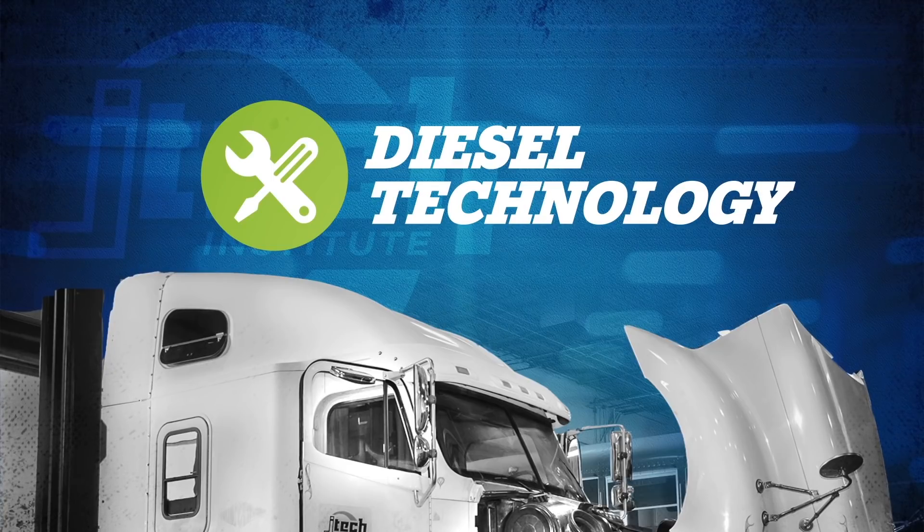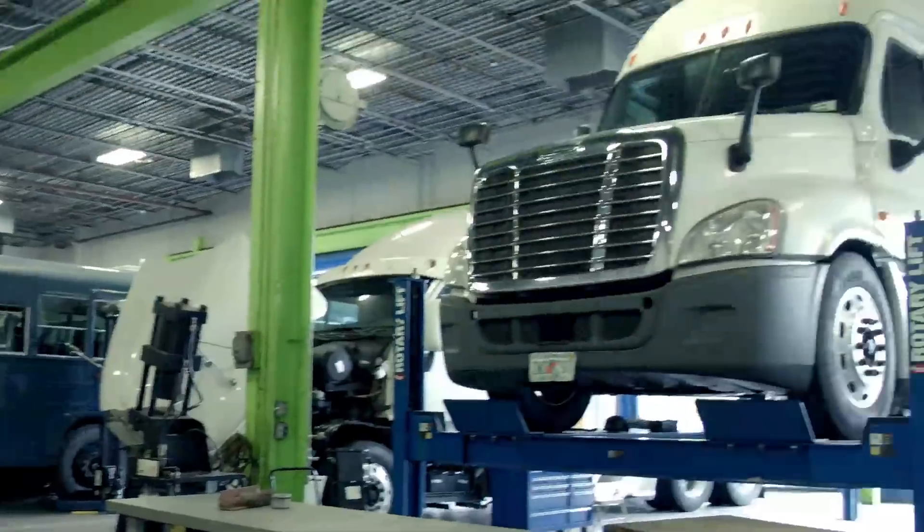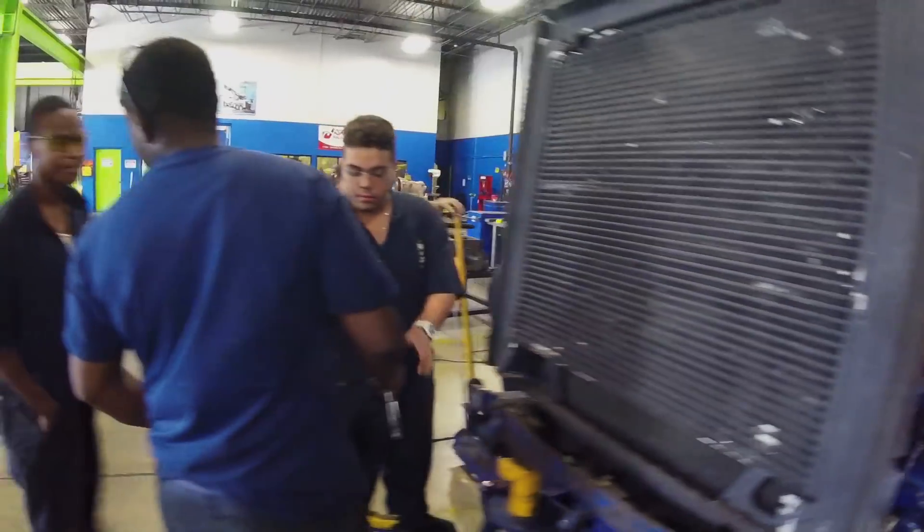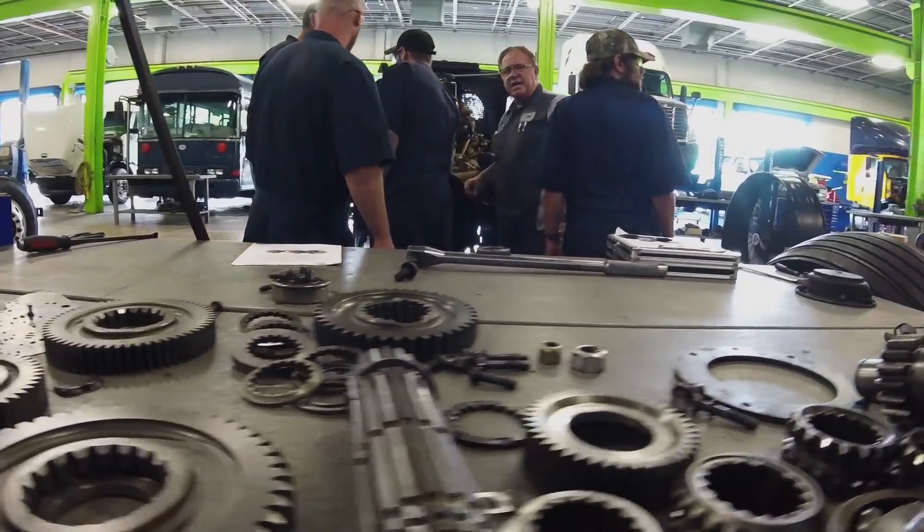JTEC's diesel technology program brings students into the unique world of light, medium, and heavy-duty trucks. You'll learn how to troubleshoot and repair engines, axles, brakes, suspension and steering, and many other areas of a diesel or truck engine.